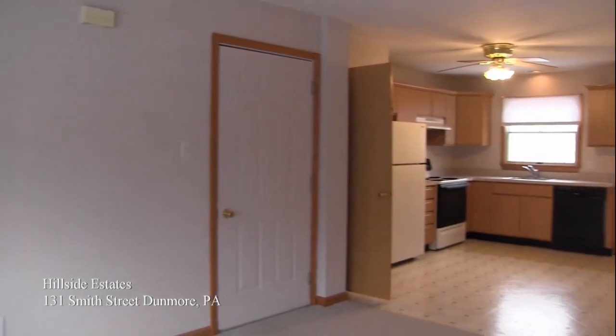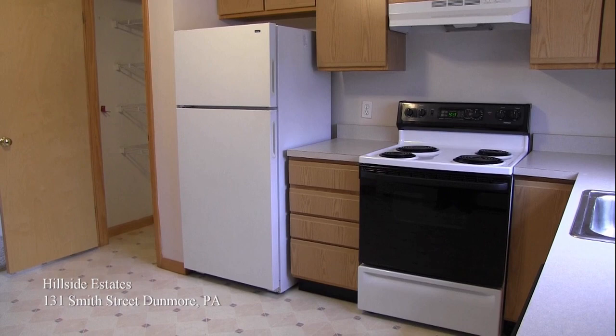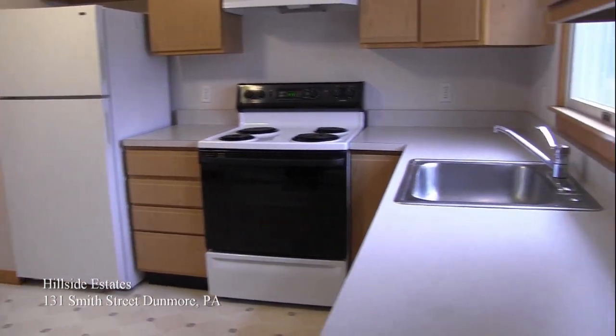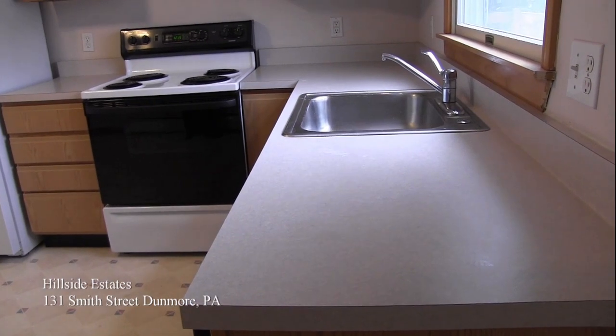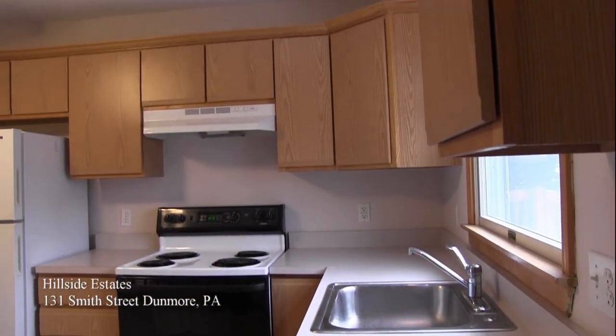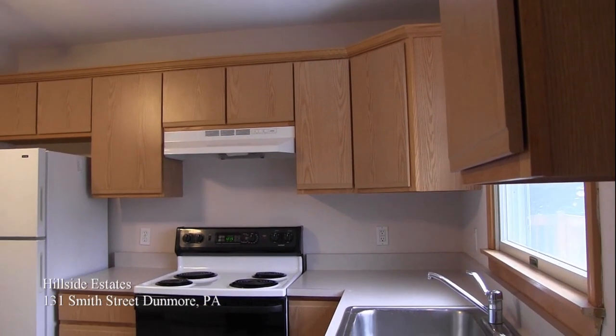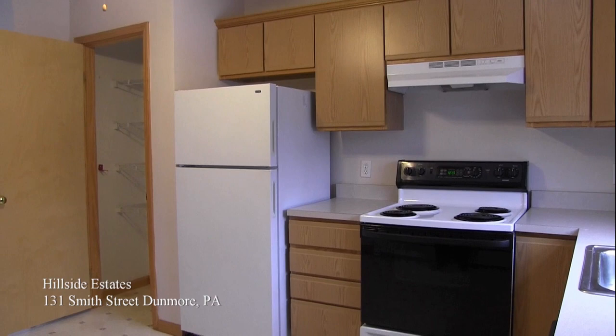The living room opens right into the kitchen, and as you can see the kitchen has plenty of countertop and cabinet space, as well as appliances that come as a standard part of your lease agreement. A stove, refrigerator, and dishwasher are included with every unit, and there's a pantry closet to give you additional storage for household goods.